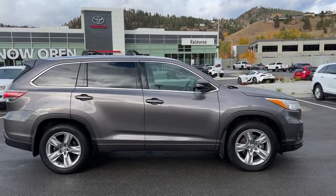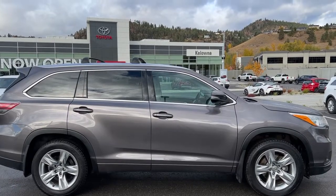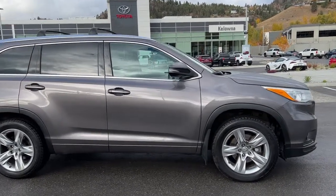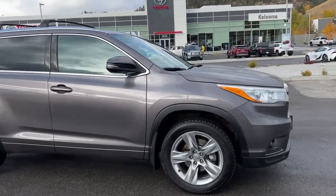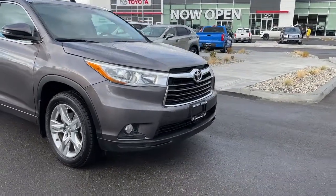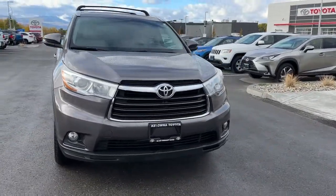From the side we've got tinted privacy glass for your passengers and cargo, and looking up we're going to find roof rails and a roof rack. We've got color-matched door handles and mirrors with integrated turn signals, and coming around to the front we're going to find fog lights and the large raked windshield for excellent visibility.